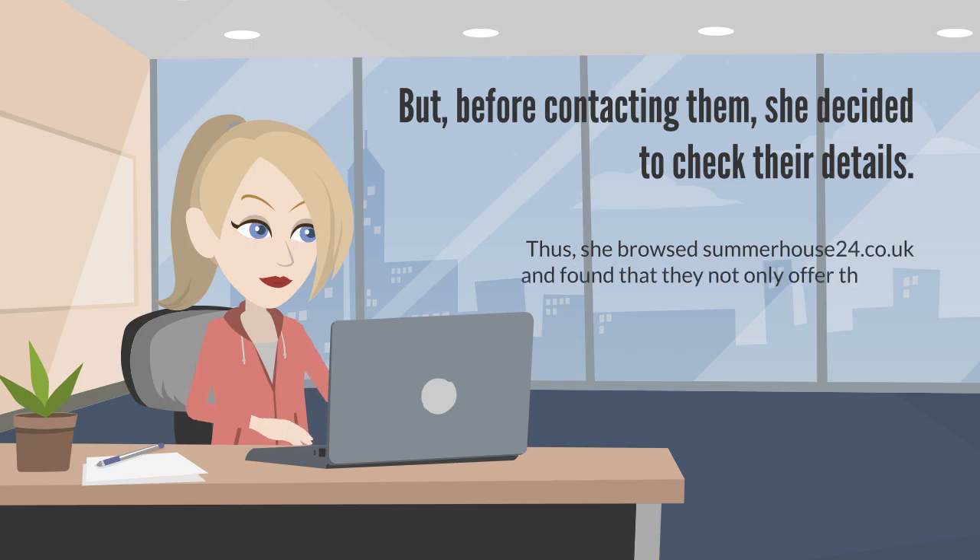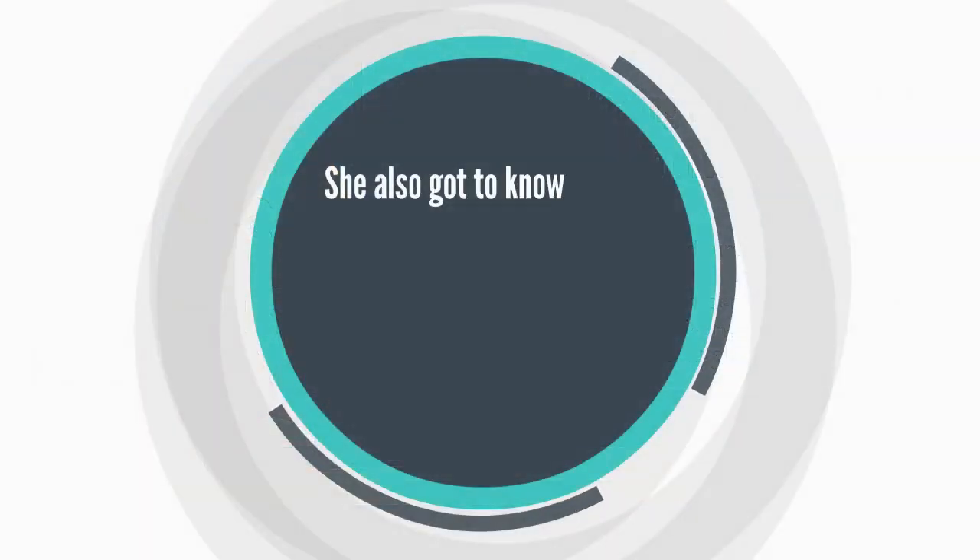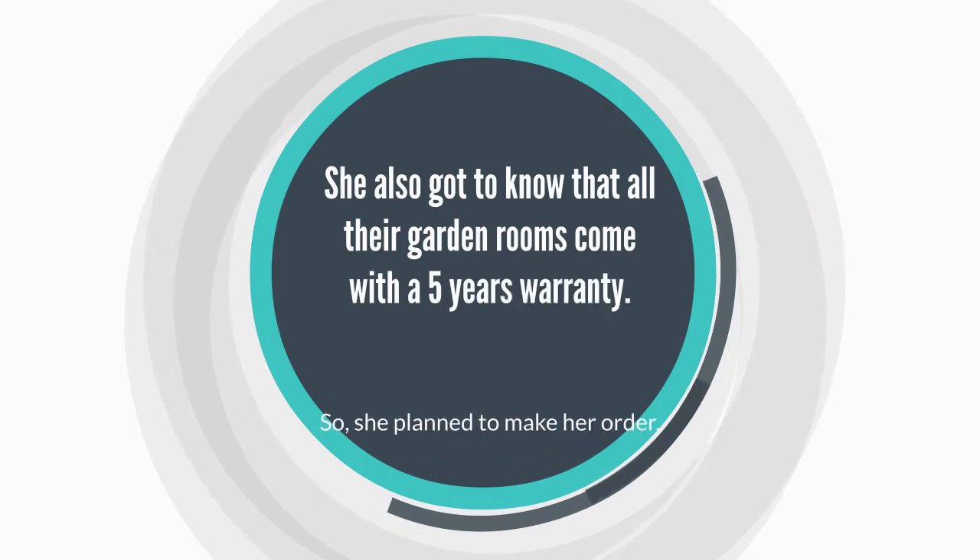Thus, she browsed summerhouse24.co.uk and found that they not only offer the best selection of garden rooms, but ensure smooth delivery, superb quality, and absolutely unbeatable prices. She also got to know that all their garden rooms come with a 5-year warranty.